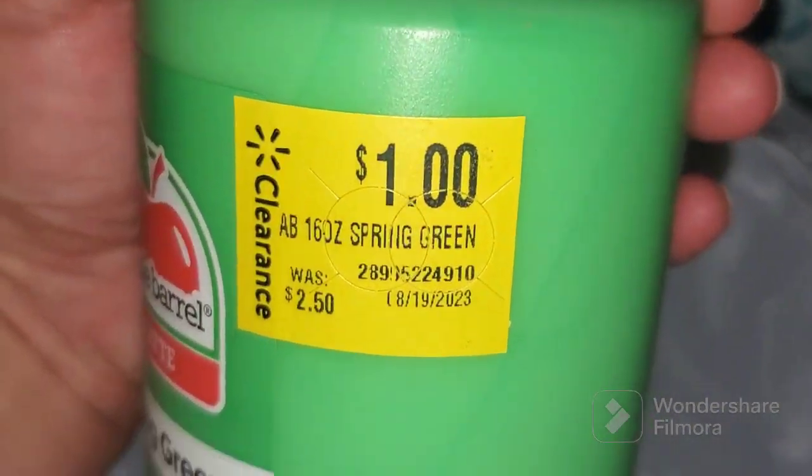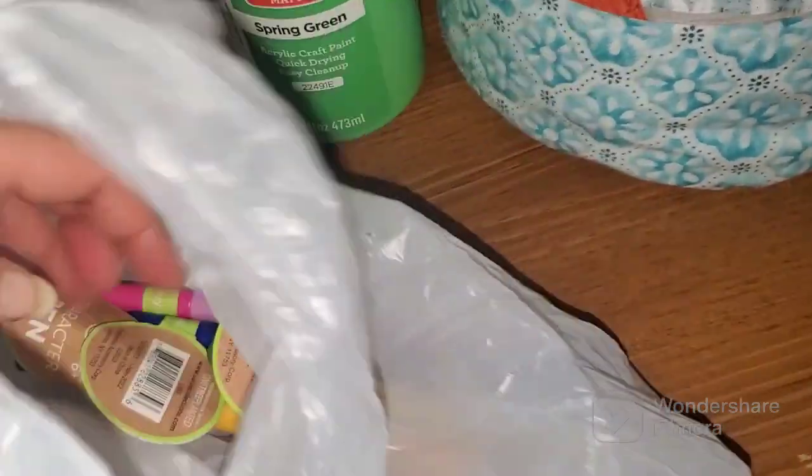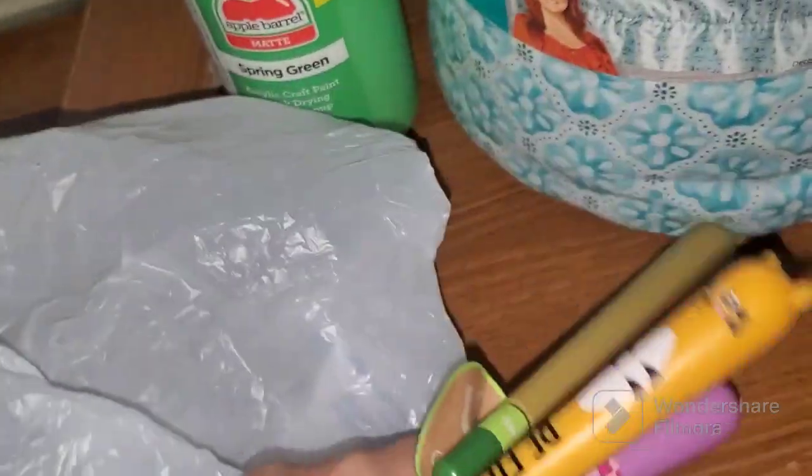Moving on to a small item but worth sharing — I found this beautiful spring green Apple Barrel paint for a dollar, retail price two dollars and fifty cents. I also found back-to-school pens — before they were about a dollar fifty or two dollars each, but now I got them for only fifty cents each.